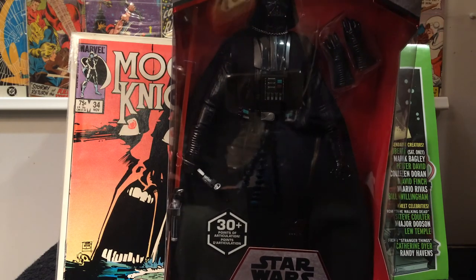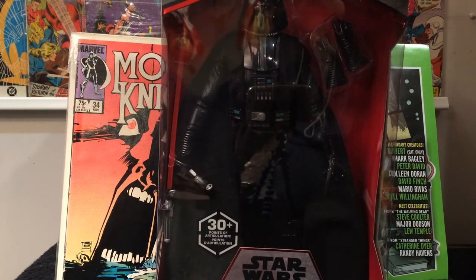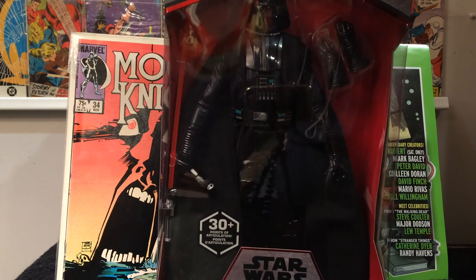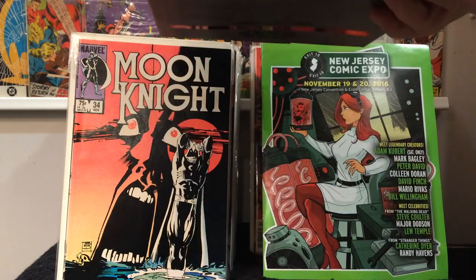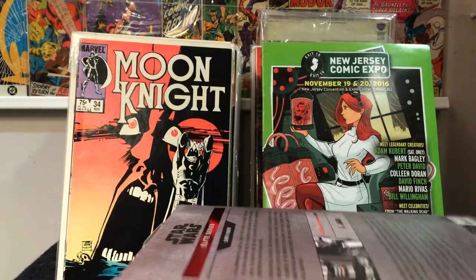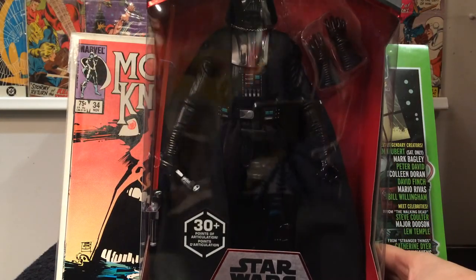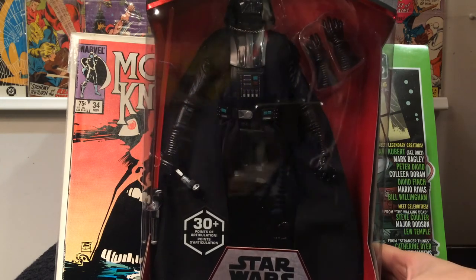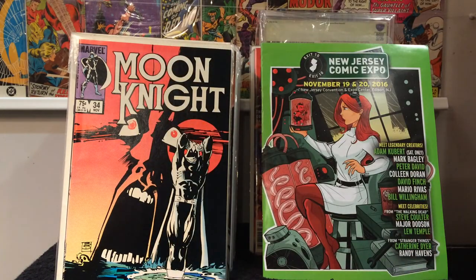I was at the mall the other day with my wife and my daughter and they were looking around the mall. I stopped in the Disney store and they had a whole shelf full of things on sale. This guy here was $20 on sale from regularly $34.95, so $35 plus tax normally. I got him for $20. I missed out on the Black Series Vader, wasn't able to find them, and this was the only one they had left in the store. So I picked him up — glad to grab that.